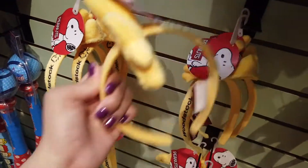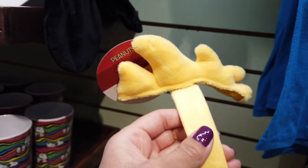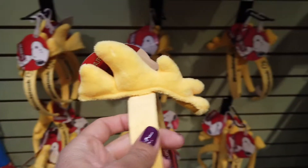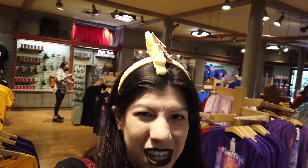They have little Woodstock headbands — you look like a little bird! So you can be like Woodstock. Maybe I should try it on... now I'm Woodstock, guys! Actually, this looks kind of silly on me. Yeah, this is not for me, so I'm gonna put it back. But if you guys want to look like little Woodstock, you can do that.